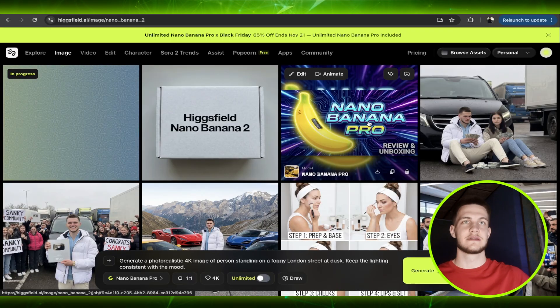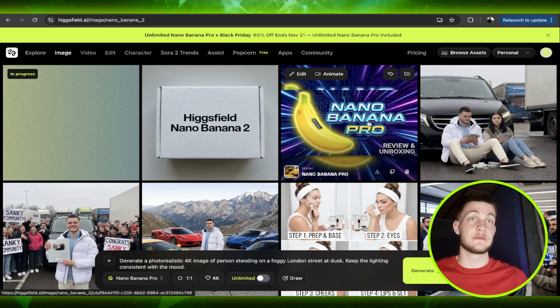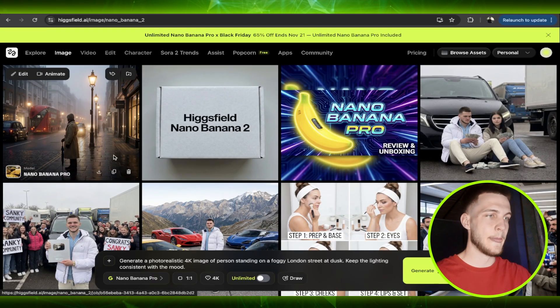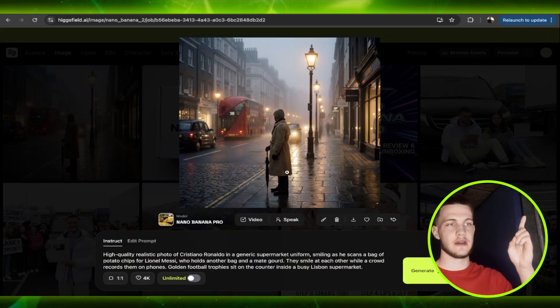It's perfect for professional digital artists, performance marketers, brand and packaging designers, thumbnail and poster artists, and educational or explainer creators. What's new includes 4K image quality, visual reasoning, stronger face and identity control, data-aware images, and best-in-class prompt following. No AI is doing it like Nano Banana Pro right now.